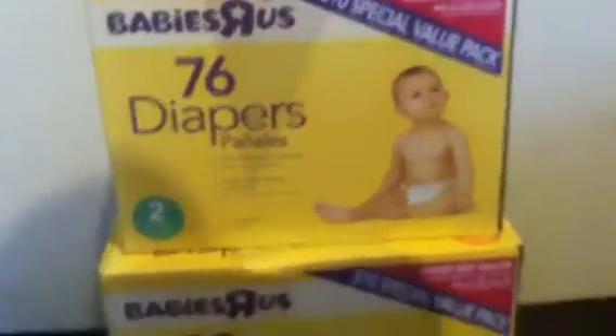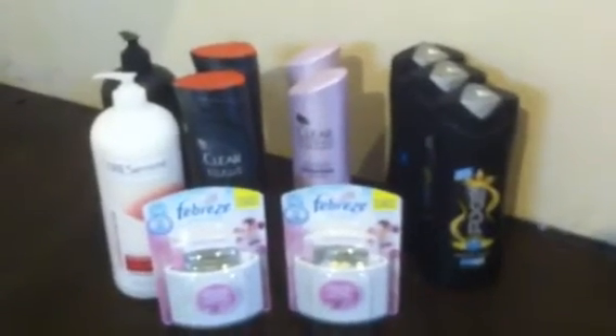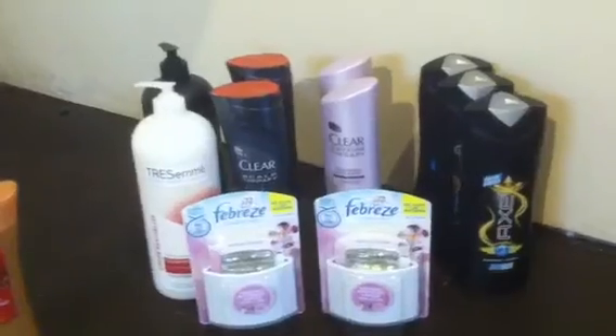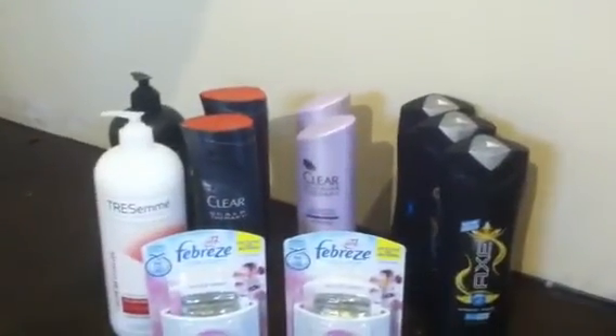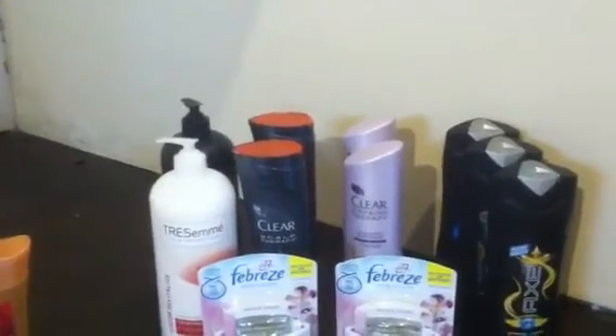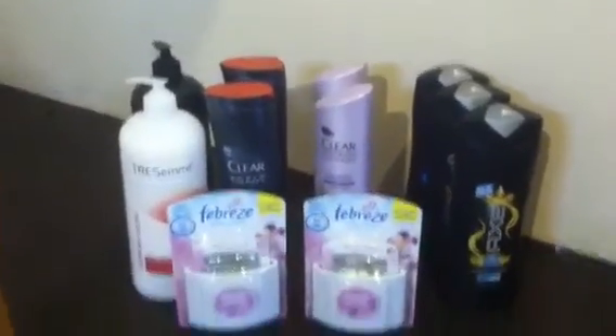Let me know what you think about these free diapers, free body wash, free shampoo and conditioner, and all of this stuff I got today. My cashier was awesome — God is so good, all the shelves were freshly stocked, it couldn't have gone any better. Subscribe, comment, and like please. Go out and get this free stuff while you can — love you all, happy couponing, bye bye!